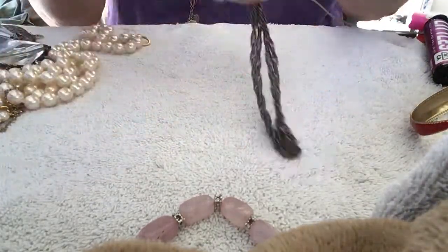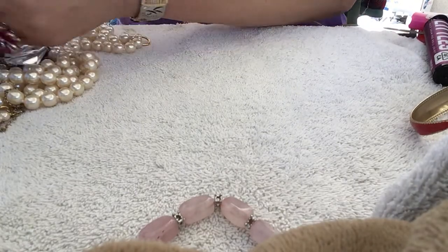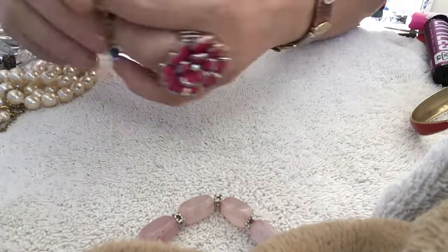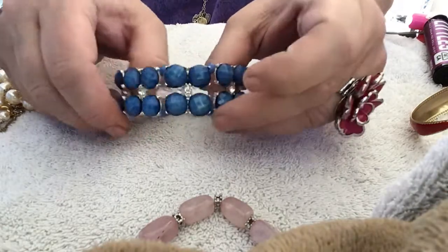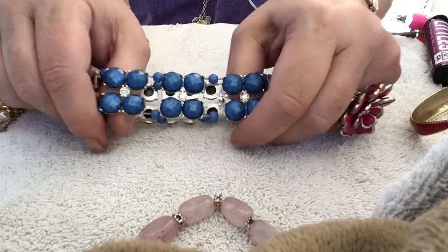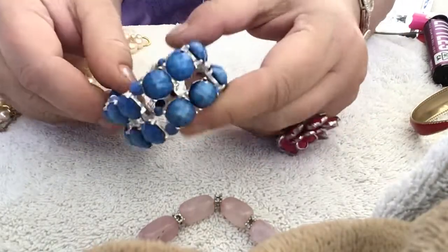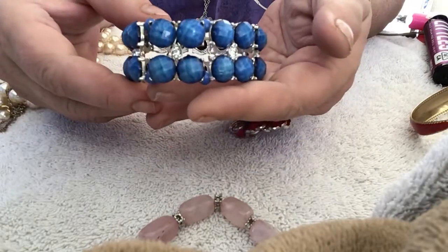That's a pretty ball, ceramic. We have a bracelet here — another bracelet. Stretchy. Let's see if all the stones are here. She's usually pretty good about not sending anything that's missing stones and stuff. That's pretty — you guys like that one?